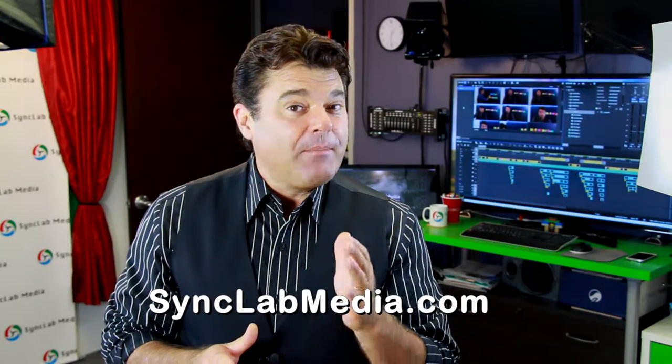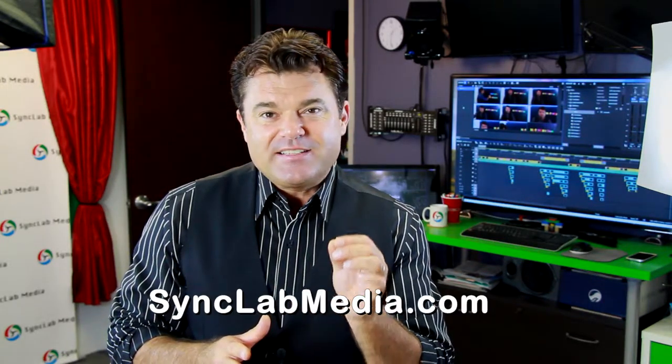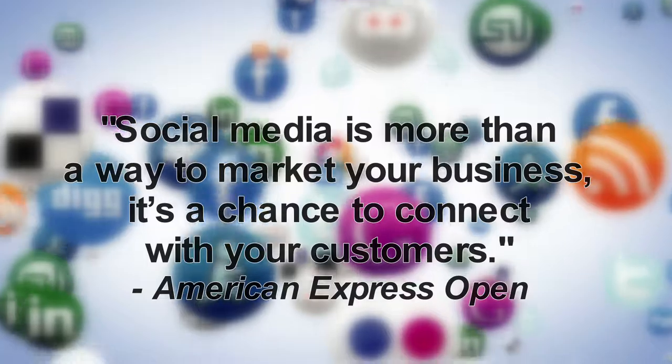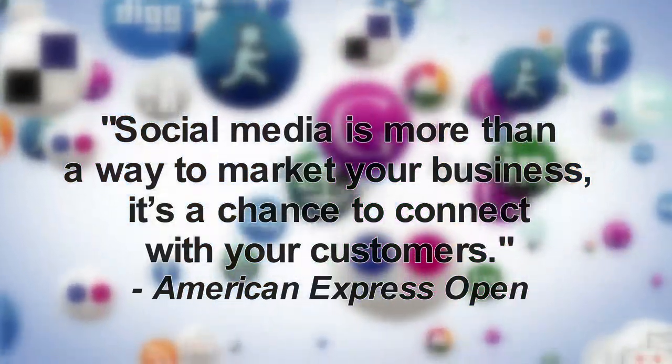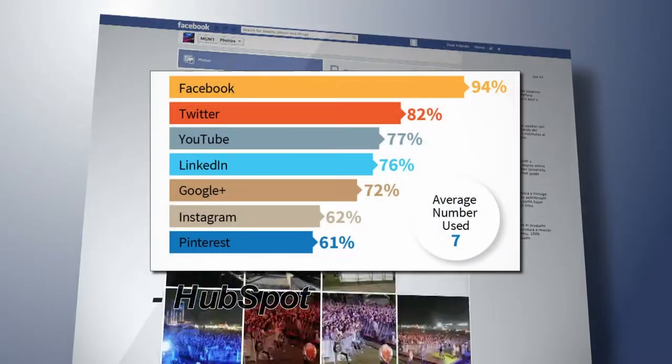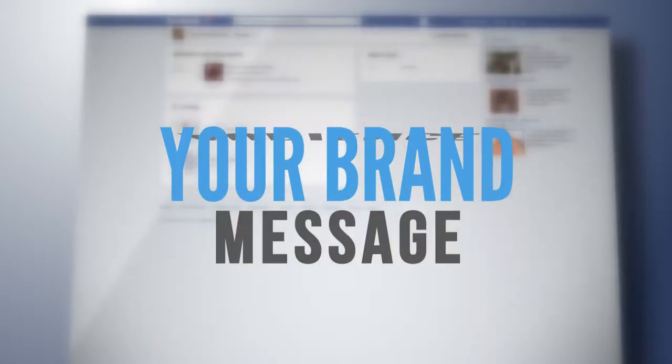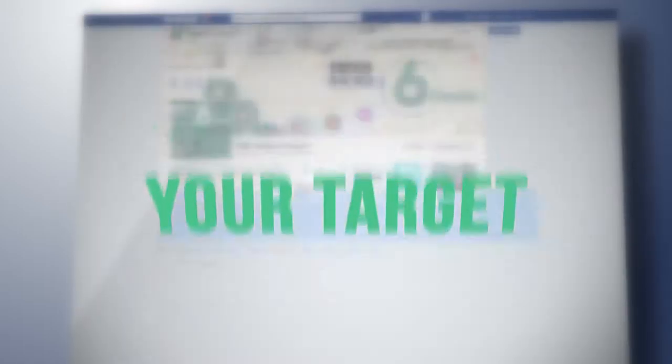At SyncLab Media, we invest our time helping companies utilize the latest in digital marketing strategies to do just that. And for some, an effective method is Facebook advertising. We all know that social media can have great benefits for business. And Facebook is an extremely popular social network. So if your digital strategy, message, and audience align with the platform, Facebook ads can be successful.